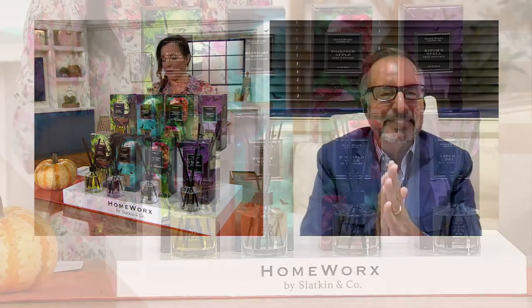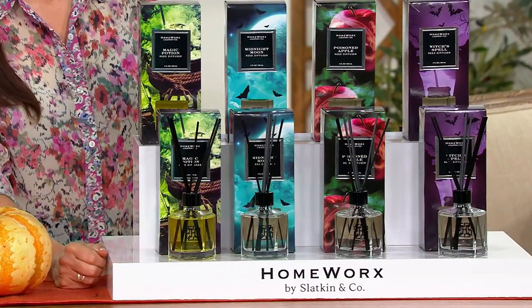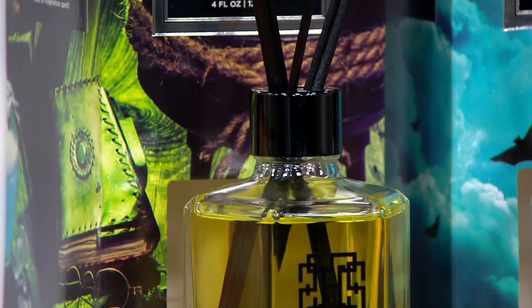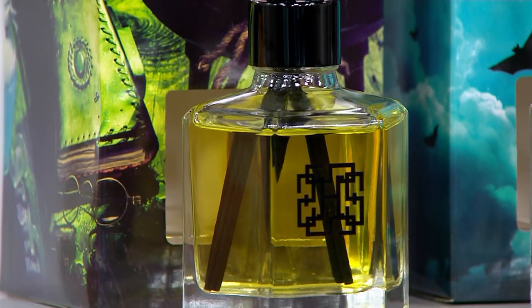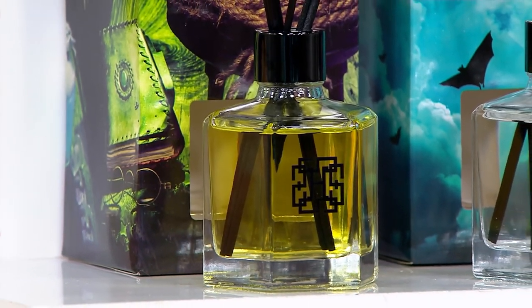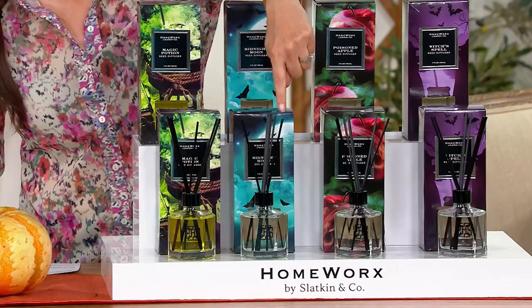First up is Magic Potion. Look at the bottle — the outside is black with deep dark rose, dark grapefruit, dark mandarin orange, and a touch of ginger. It's to die for. And look at that green juice — that's the Witch's Spell. It's awesome.